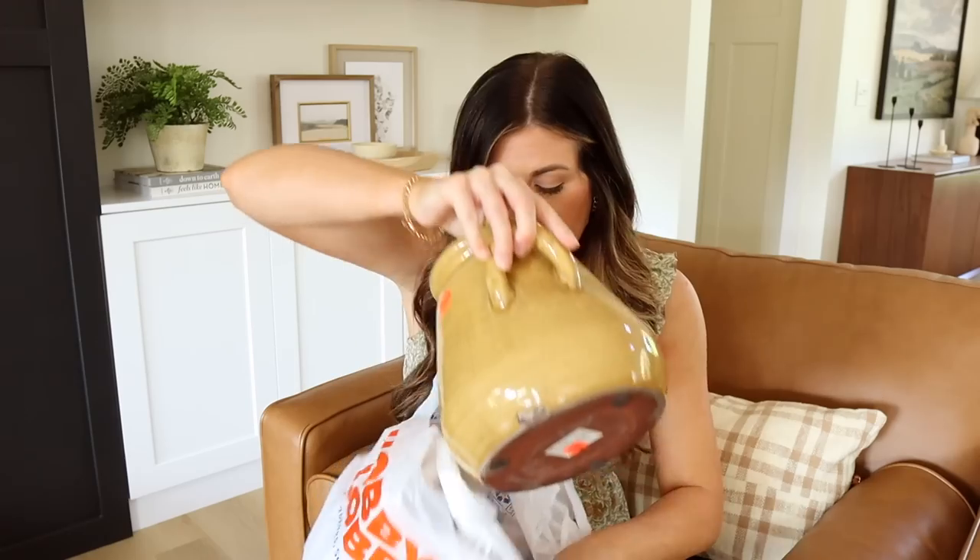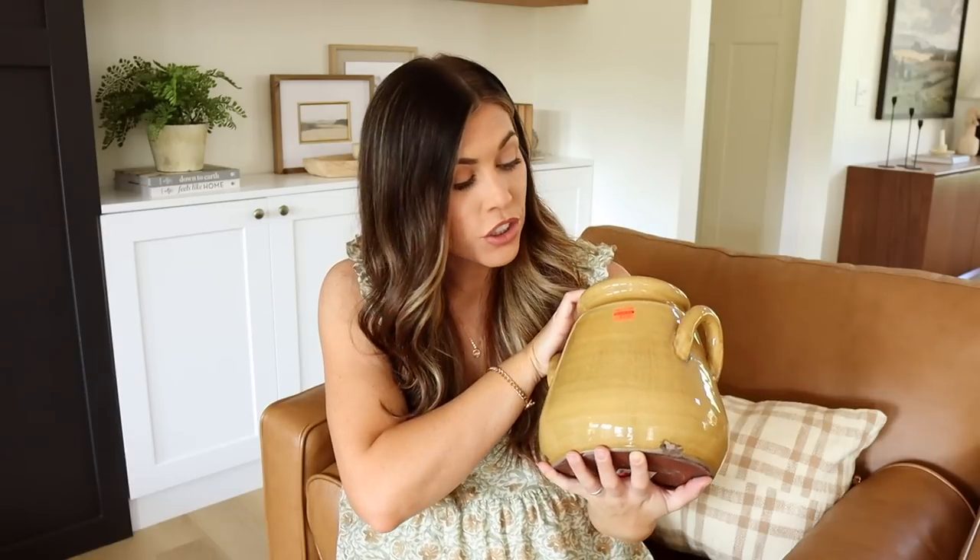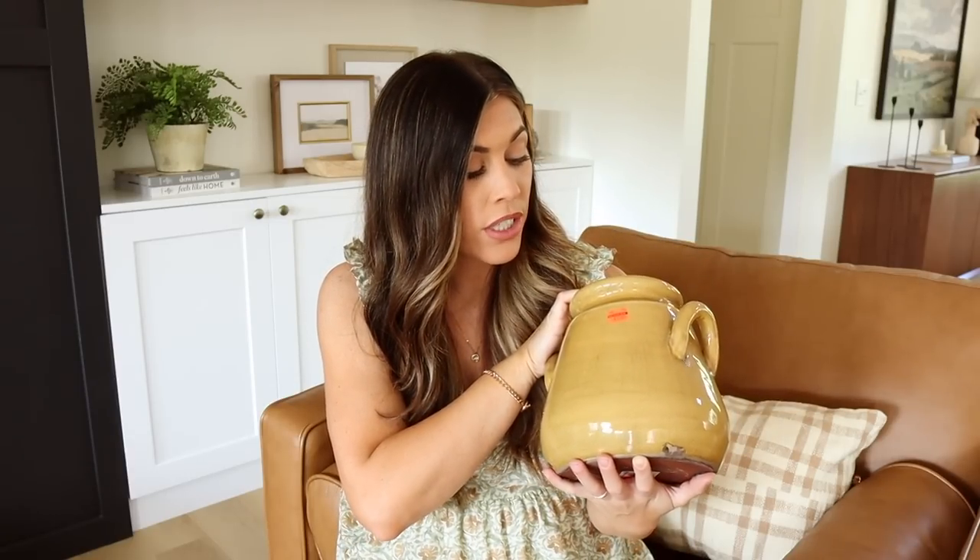I'm always looking for DIYs and how I can elevate affordable pieces from Hobby Lobby. The first item is this vase — it's kind of a mustard yellow. I'm planning on painting it to look more like a cement pottery piece. It was such a good deal: $12.49, originally $50. This is probably the price I would pay at my local thrift store for a vase this size.